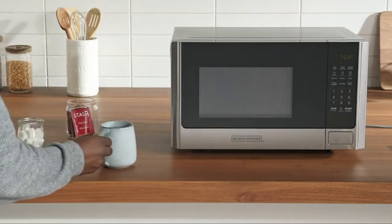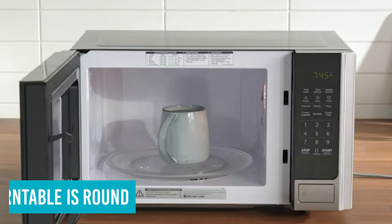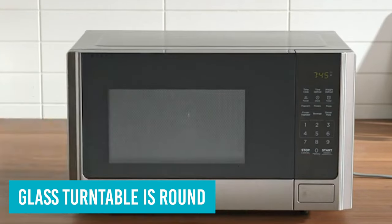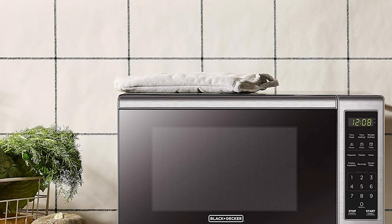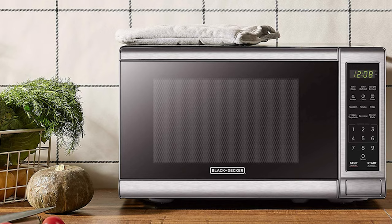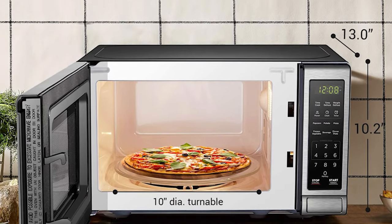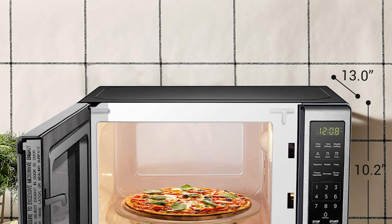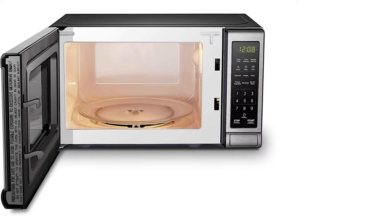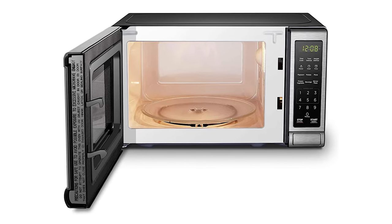Instead of a handle, the door is operated with a push button which saves even more space. The glass turntable is round, which can be removed to clean spills and splatters. We found over 11-inch dinner plates didn't fit inside the microwave — we recommend using smaller, salad-sized plates. As for power, we were impressed with how this microwave compared to our more powerful over-the-range microwave. We found most dishes were sufficiently reheated in the same amount of time, despite the small size and lower wattage.